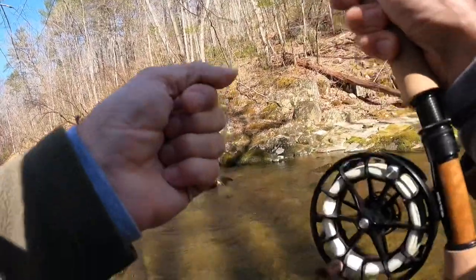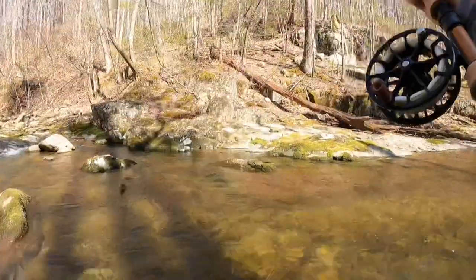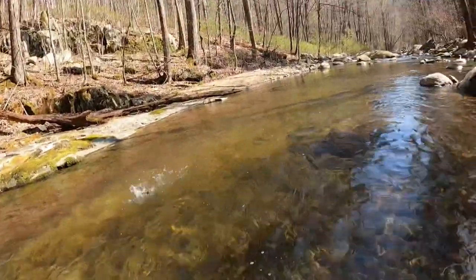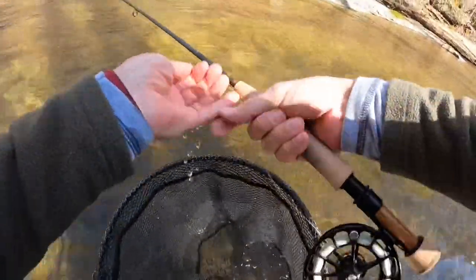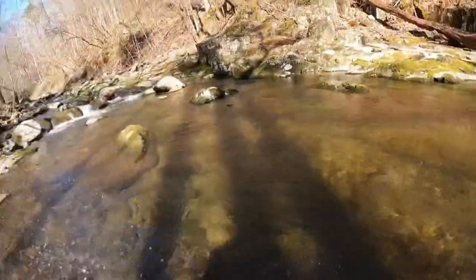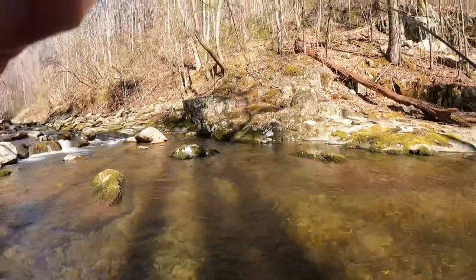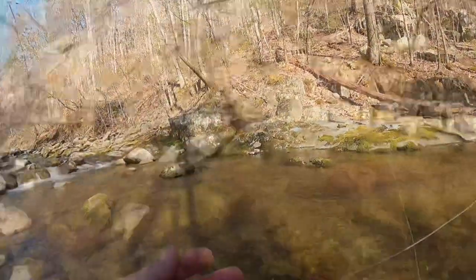There we go. Whoa, nice. Nice brownie. Nice jumping brownie. Love that. Love having to take the net out. There we go — it's a good one for this stream. Look at that. Nice brownie. Love when they hit those dries. This stream is made for dry dropper. Just love this — it's really nice, it has some depth.